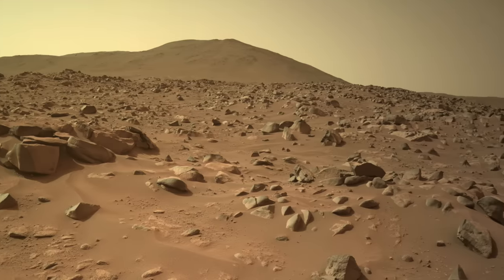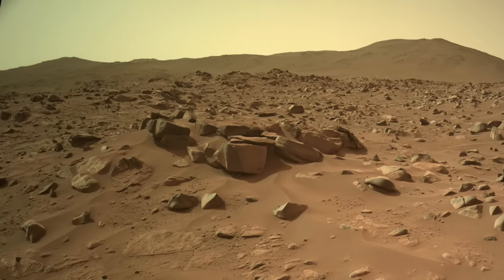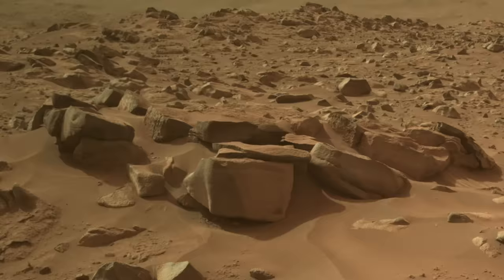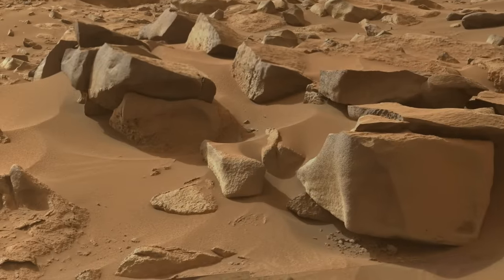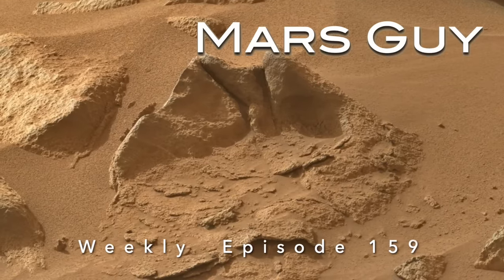Water is the dominant agent of destruction of rocks on Earth. Mars has vanishingly small amounts of water, so wind erosion dominates, but that can't explain the rotting rocks observed by Perseverance this week on this episode of Mars Guy.